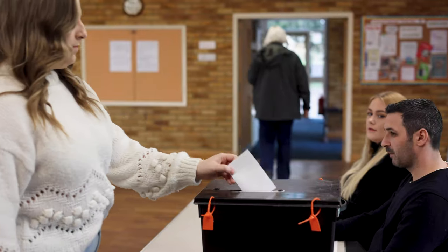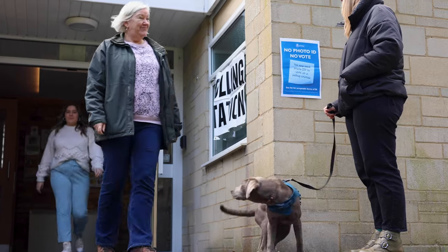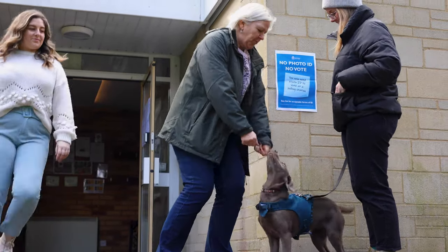With district and parish elections being held this year, you may be given more than one ballot paper. Thank you for using your vote.